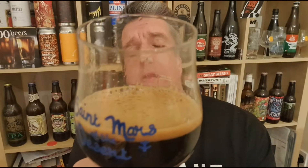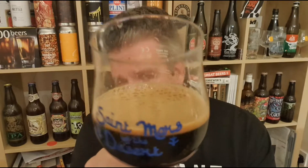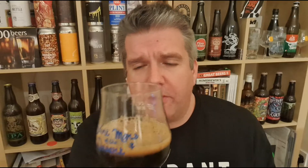As you'd expect at that ABV, it's absolutely pitch black. There's kind of a mid-brown, milky chocolate froth on top. Decent amount of life for a beer of that size. Let's check out the aroma.